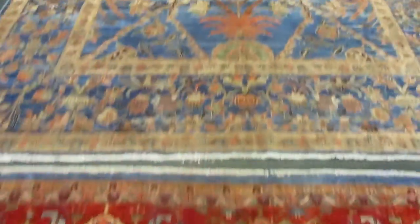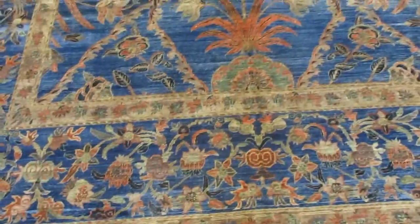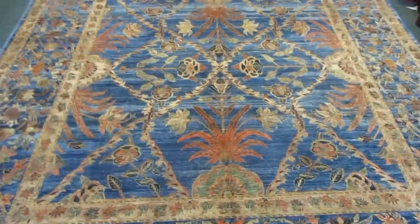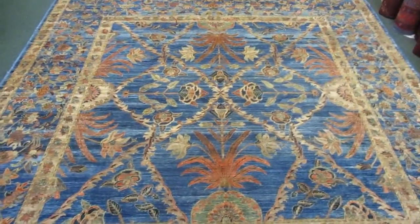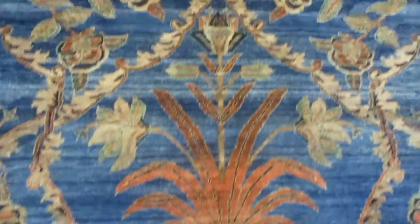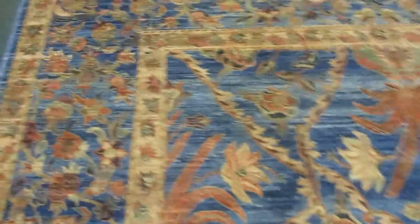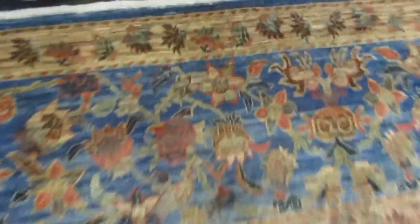This next piece is interesting because it's almost square. And this is a Mogul design — a new rug again in an antique design. Very interesting drawing, unusual. The exact size on this is 7'10" by 8'5". Again, this is wool on a cotton foundation with the short fringe.